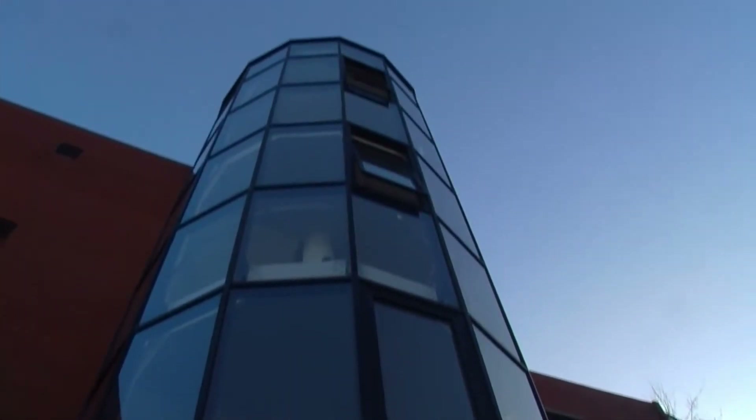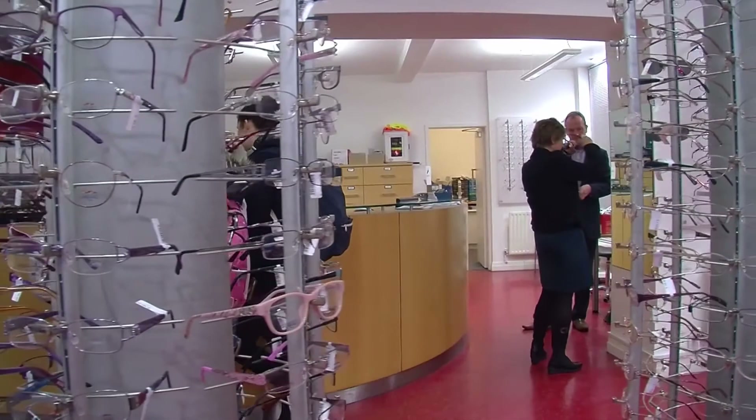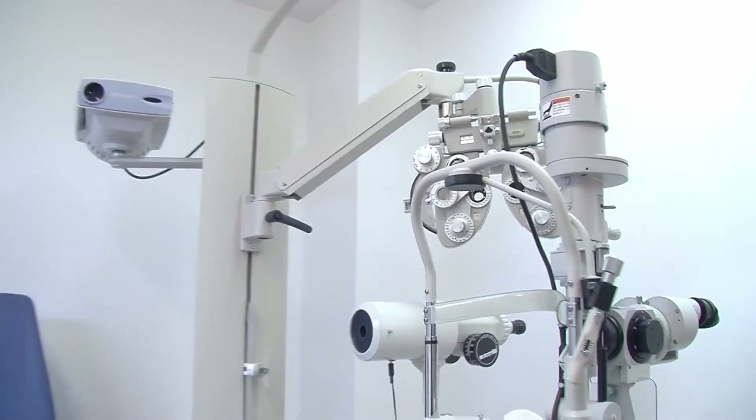DIT is the only institute that offers optometry in Ireland, which gives a better chance of obtaining a job after graduating. The employment prospects are very good. There are approximately 700 optometrists registered in Ireland, and many practices would have multiple optometrists working there, so there are plenty of opportunities.